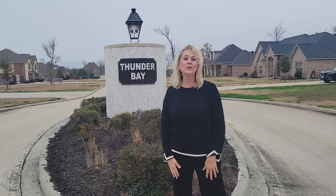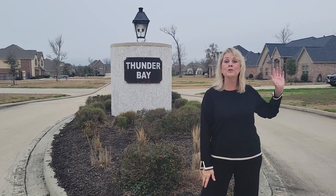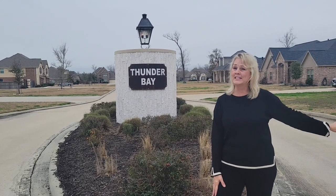Welcome everyone to my channel, Homes for Sale in Mont Bellevue. We're in Thunder Bay and we have a surprise for you. There is a beautiful new home being built. It's not on the internet, it's a secret, so come on, we'll go take a look at it.